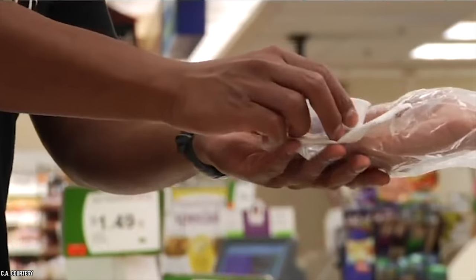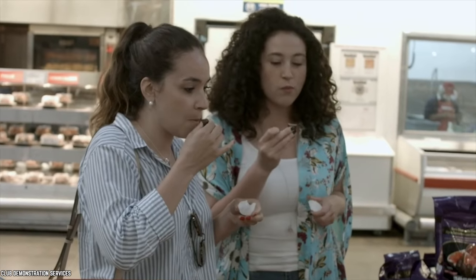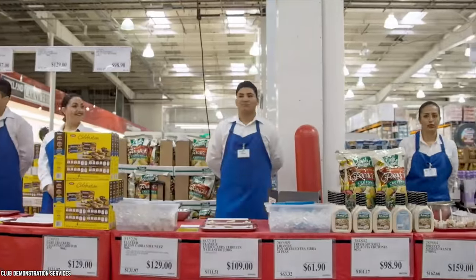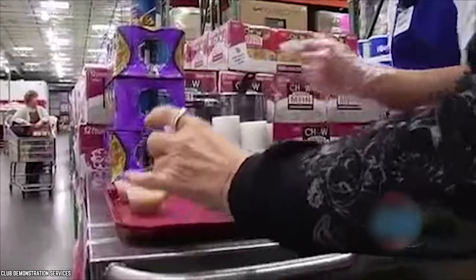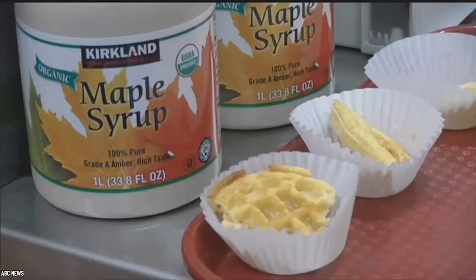Employees report that their job is to avoid saying no to customers, and though they can give you a disapproving glance, they technically can't stop you from cleaning out their sample station. You're definitely in the clear as long as you're not clearing out the tray or taking multiples when there's a crowd. One employee wrote, 'Our job is to give them out, so don't feel bad for taking them.'